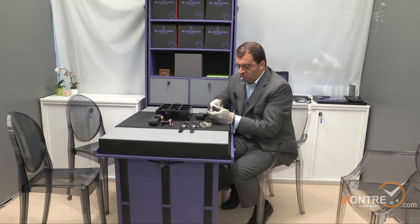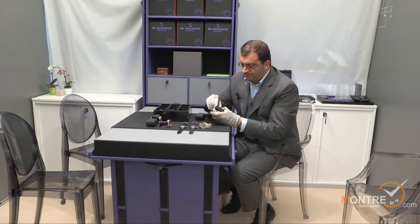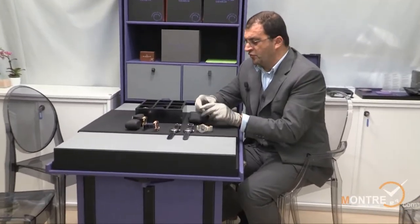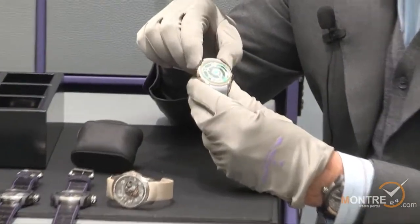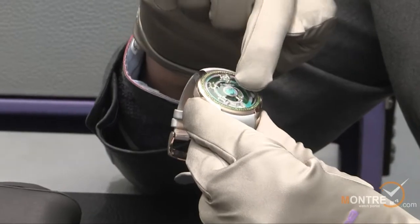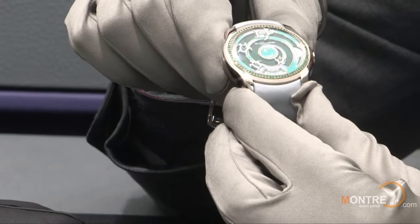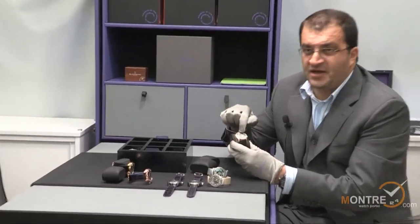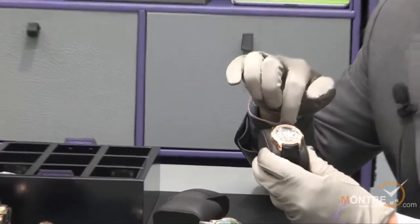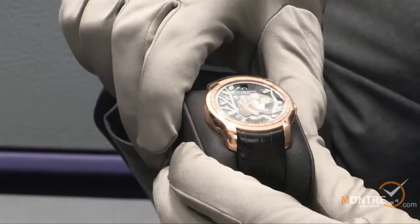Each Continuity piece is limited to 100 pieces worldwide. Here we have the Sea Turtle version — this one is in tsavorite and green sapphire. You have turtles with little stone settings, also in tsavorite. This model is presented in white gold. Here we have the Koala version in a black dial with diamonds on the bezel — marquis diamonds — and the koala is hand-made in enamel.